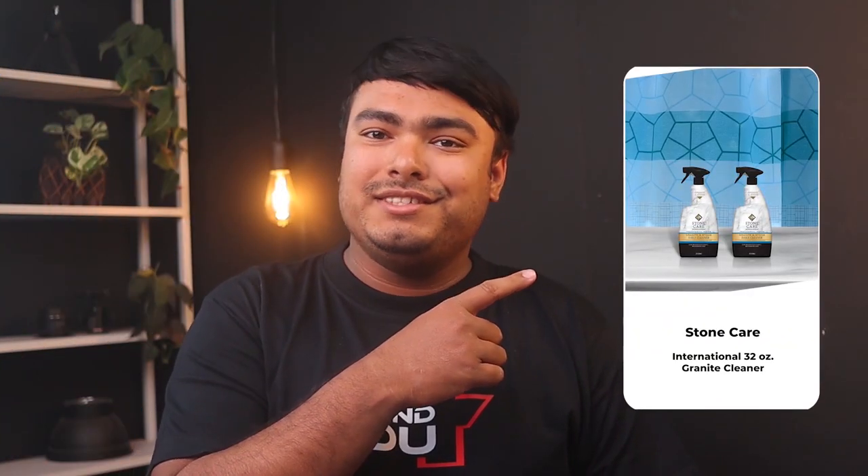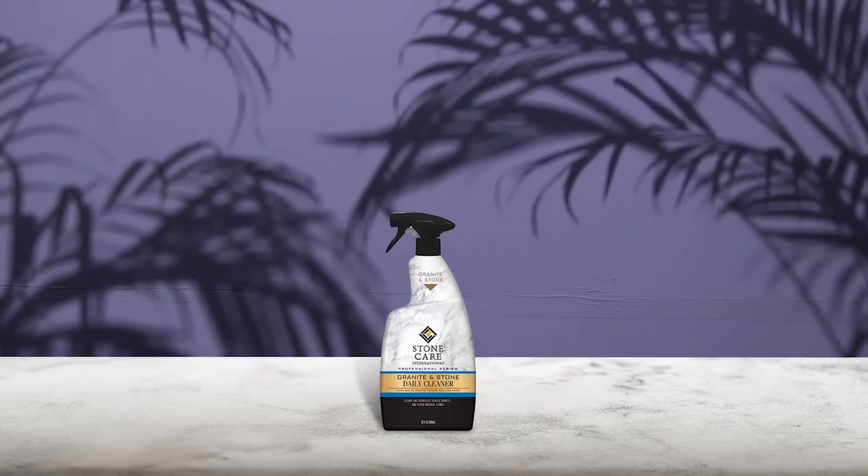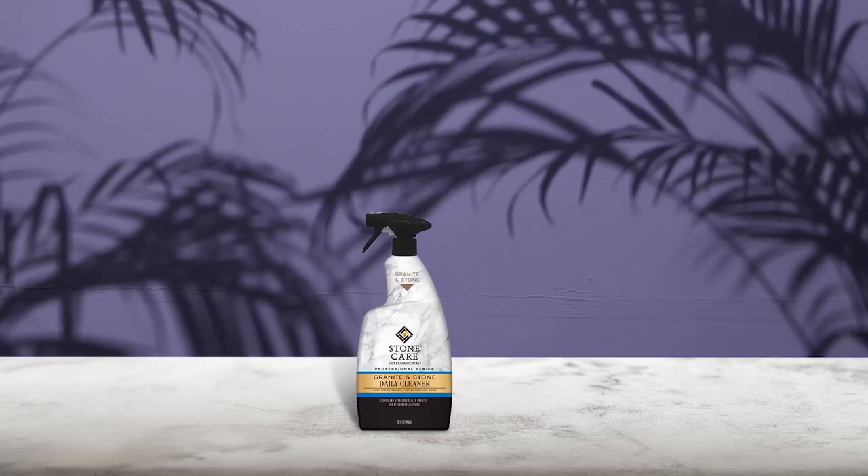StoneCare International 32-ounce granite cleaner is the perfect solution for everyday cleaning. It effectively removes dirt, dust, spills, and grease from all types of sealed natural stone surfaces, including granite, marble, and travertine. With its pH-balanced formula, this cleaner is safe to use and protects the stone seal from deteriorating. It leaves behind no streaks, making it a perfect choice for keeping your countertops and other stone surfaces looking pristine.